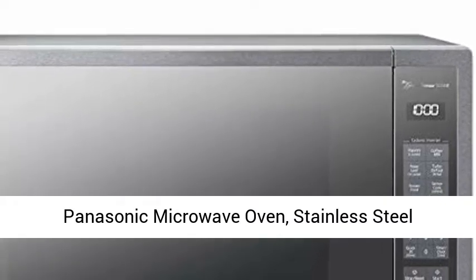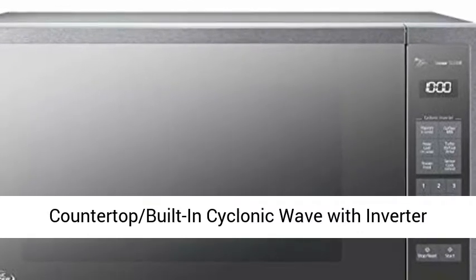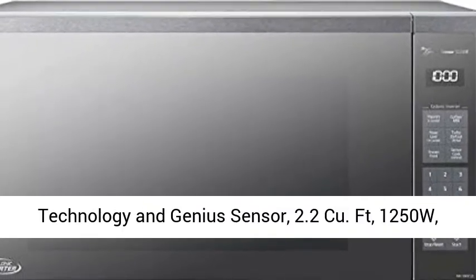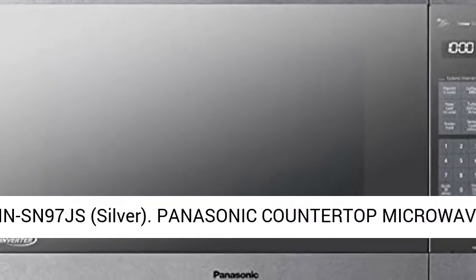Panasonic Microwave Oven, Stainless Steel Countertop Built-in Cyclonic Wave with Inverter Technology and Genius Sensor, 2.2 cu. ft., 1250W, NNSN97JS.